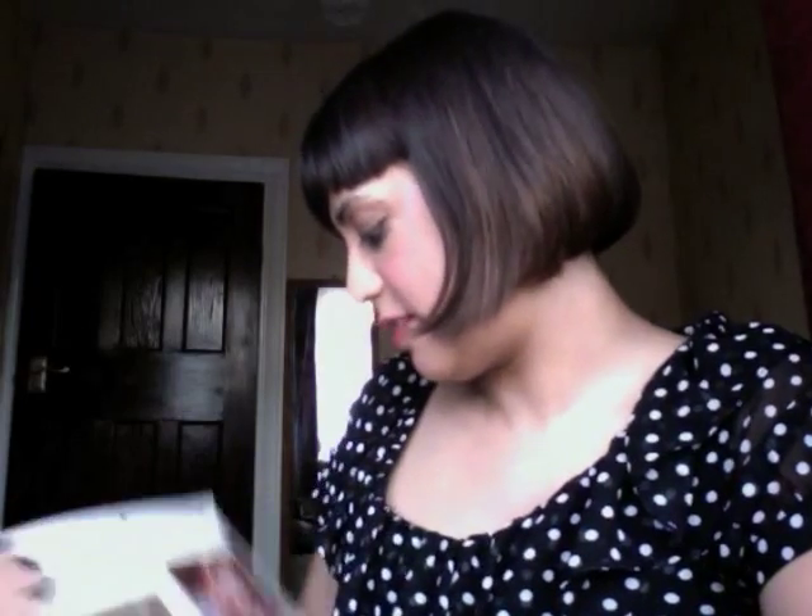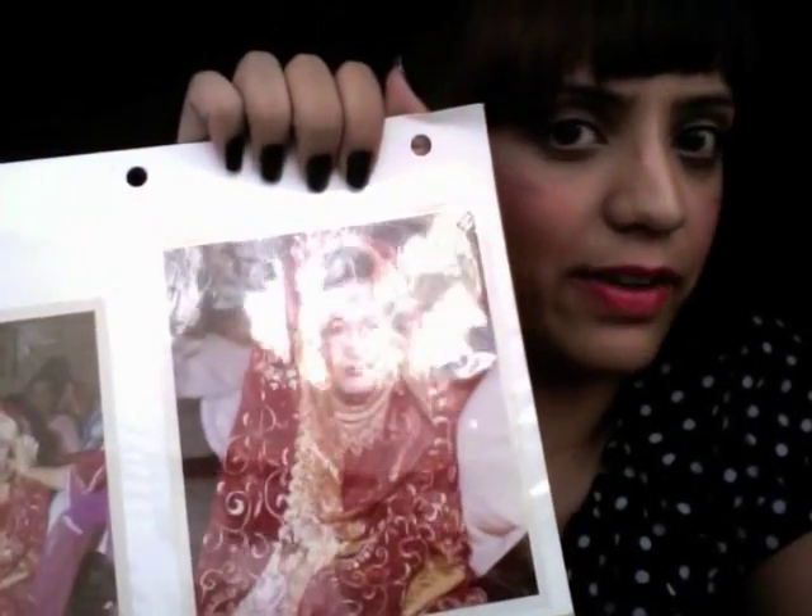Her entire makeup for her wedding was done with Max Factor products — that was quite interesting to see how it was used, how it was all the rage back then, and it still is. The brand is still going strong. It was really lovely to see that — the whole of mum's wedding makeup courtesy of Max Factor.